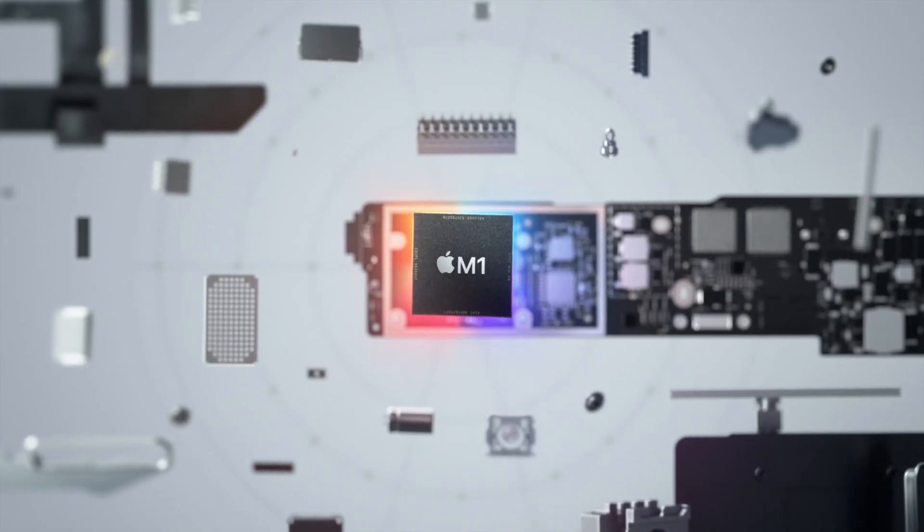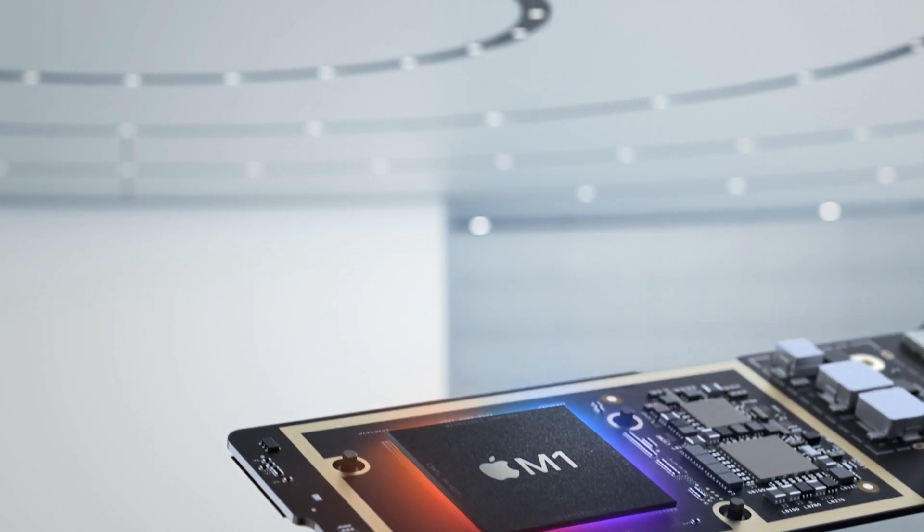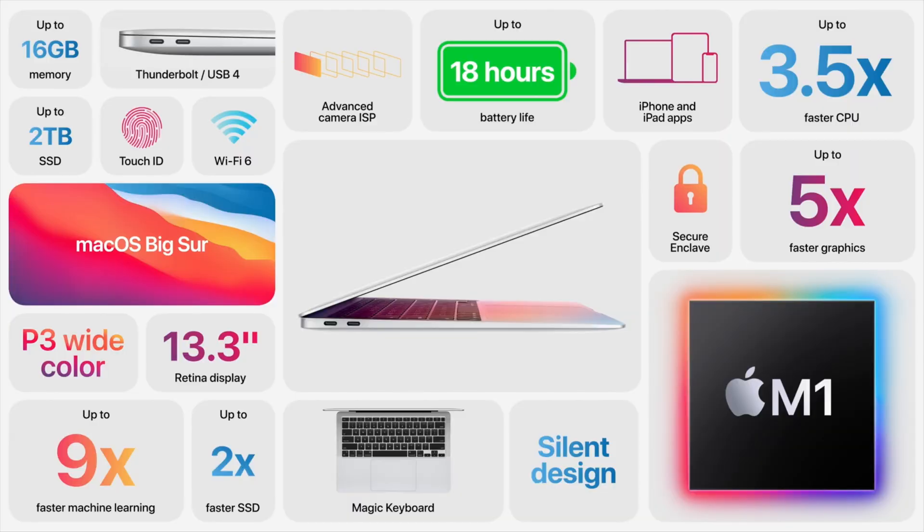Hey guys, so Apple just released their three new absolutely groundbreaking Macs, all with Apple Silicon, especially the M1 chip right here. These three Macs are so much more power efficient, so much faster, and the prices are either cheaper or the same as before. There aren't any new redesigns physically at least, however the insides are really what matters for most people. All in all, these three Macs are very important. However, in this video, we will only be talking about the MacBook Air. Since there is so much to talk about here, let's get started.